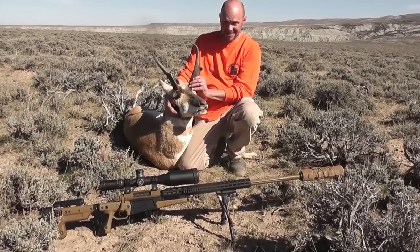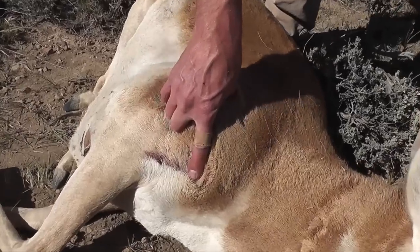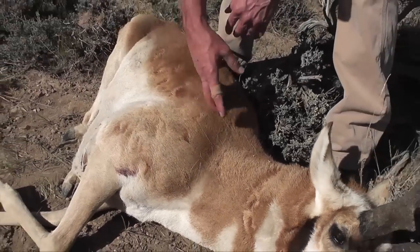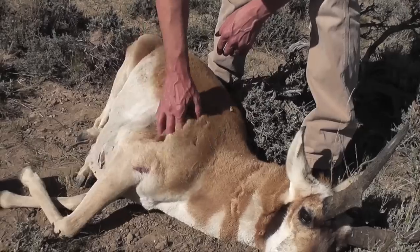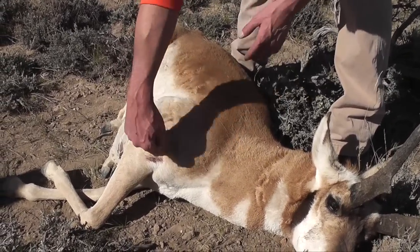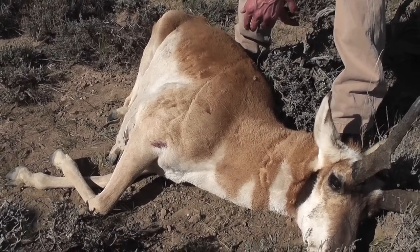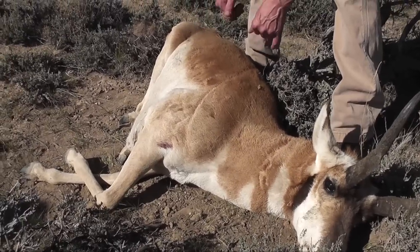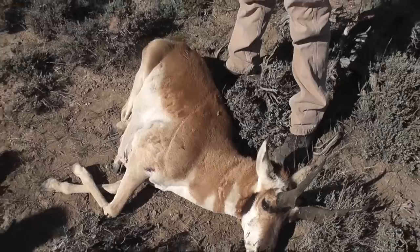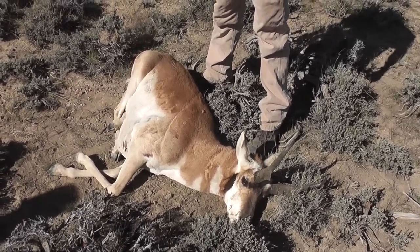Let's take a look and see what that 180-grain bullet did. There it went in — he has no shoulder blade whatsoever anymore, it's all mush. Basically diagonally the way he was standing, it went straight through everything. I'm interested to see what the inside looks like, how much damage it did. It didn't go out the other side. It probably hit that shoulder blade. It went back and got into the vitals.